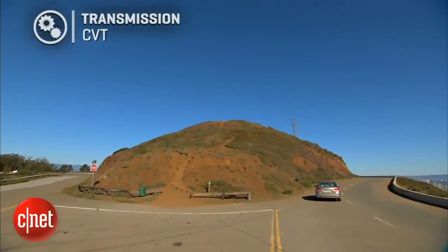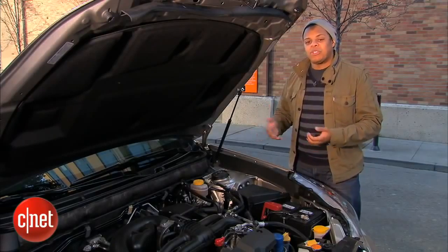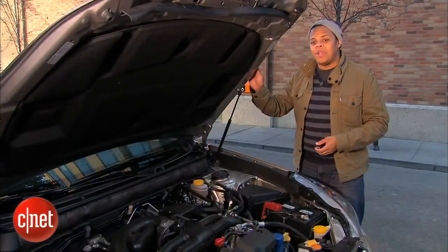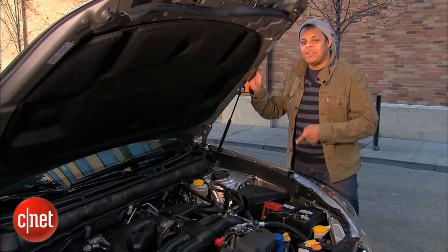That CVT transmission sends power to Subaru's trademark symmetrical all-wheel drive system, giving the vehicle more sure-footedness in slippery and wet weather. Let's hop behind the wheel and see exactly what I mean about why that transmission is the worst possible choice for a car like this.